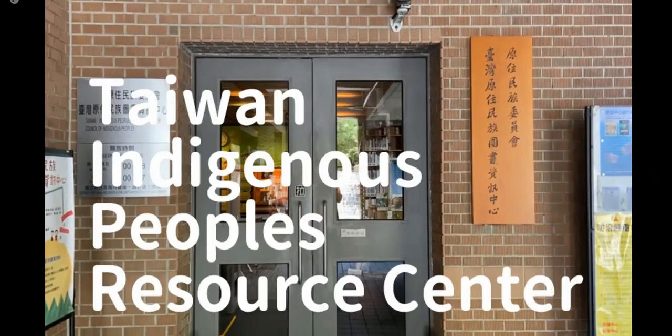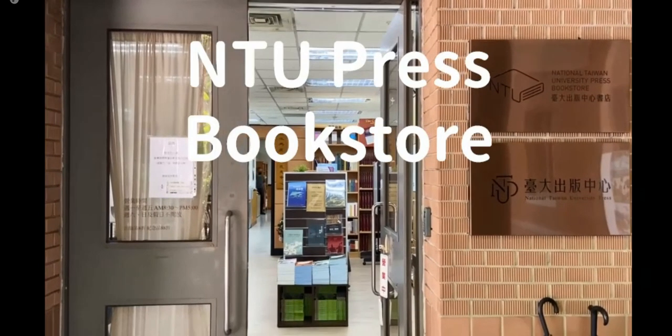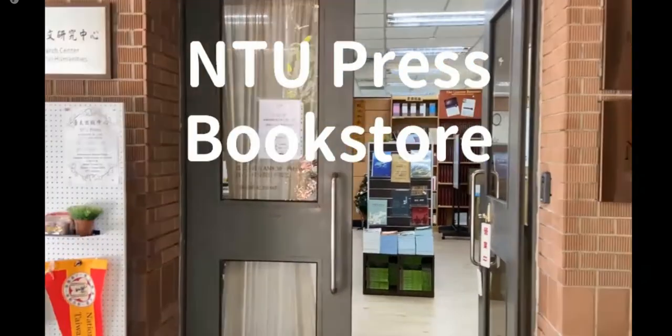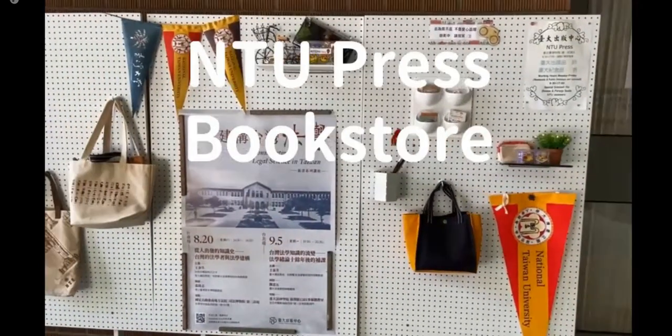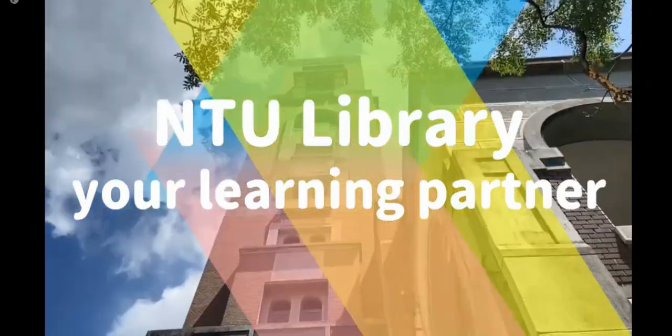Now we are looking at the Taiwan Indigenous Peoples Resource Center. This center collects research and publications regarding Taiwan Indigenous Peoples. Whether you are an NTU member or a public reader, if you are 18 years old you can apply for a pass and get in. The next stop is the NTU Press Bookstore, which sells NTU publications and sometimes course assigned readings. This bookstore also sells campus and library souvenirs — it's a very nice place to explore.